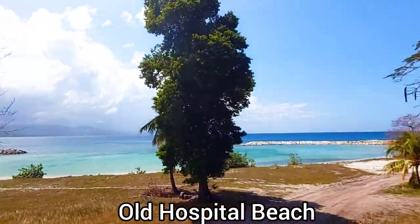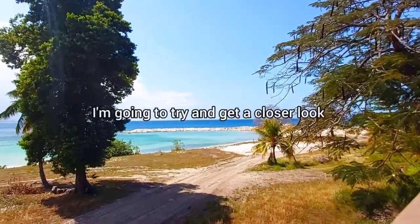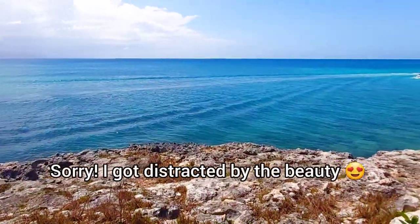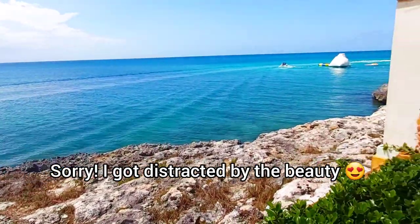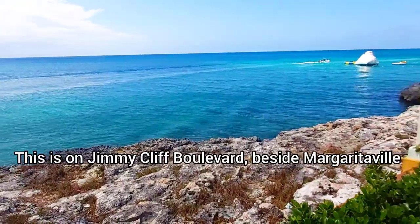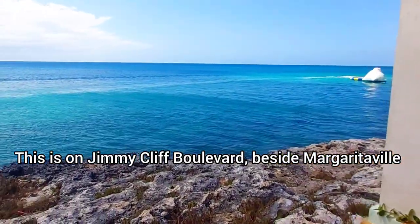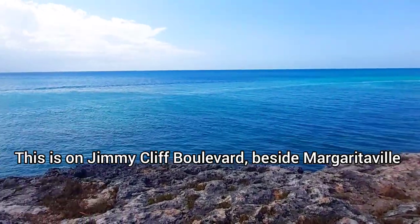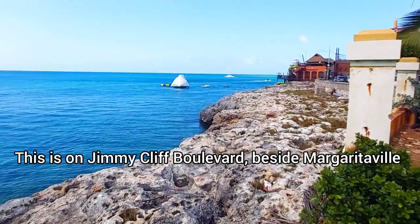From what I'm seeing so far, it is looking very much like they're finished. Look at the beauty before my eyes right now — see how the water is pretty? This rich, dark blue color. It is so beautiful. I'm in love.